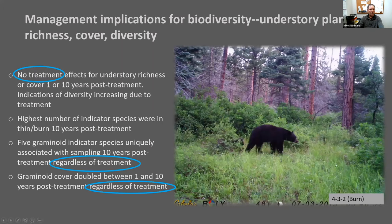For biodiversity, there were no strong treatment effects for improving understory richness or cover, though there were indications of increased diversity in the thin-and-burn where the highest number of indicator species were identified. Graminoids seem to respond well over the last 10 years regardless of treatments, and shrub response dominated the understory across all treatments. This seems to suggest that time — or possibly climate change — had a stronger effect on biodiversity than treatments alone.